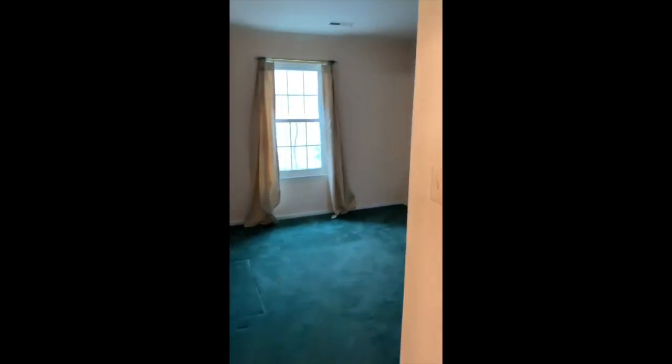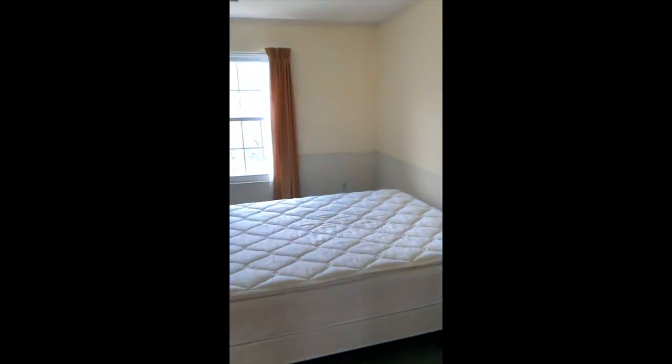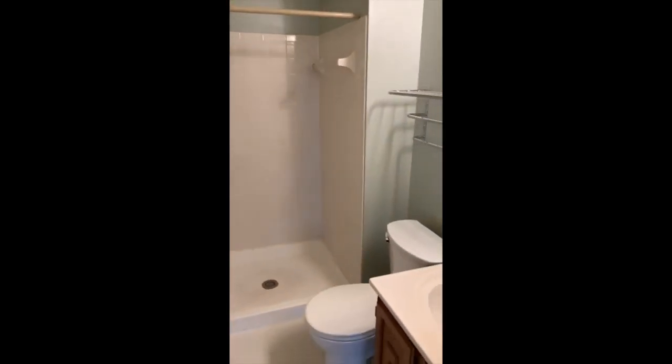And then the other bedroom, which is really nice because it looks right out onto this beautiful flowering tree. And then we get over to the master on the back of the house, which is quite large. It has two big windows and an ensuite master bath. And then you have the great view here. And then there's another bedroom.